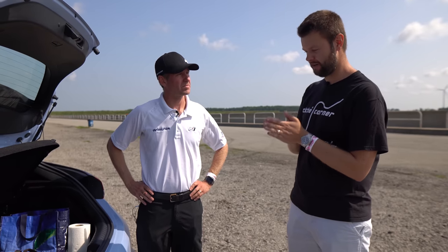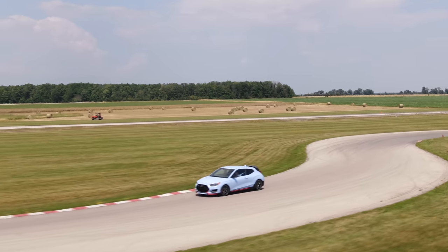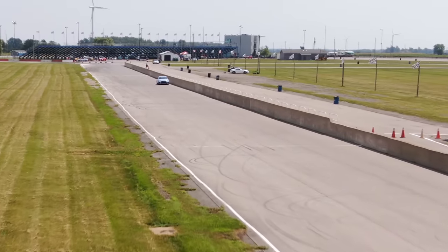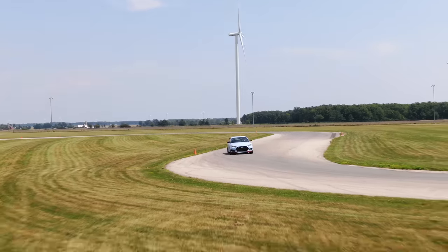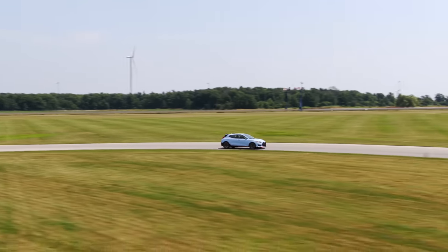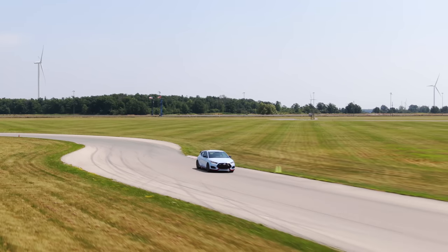So let's talk about the car next. Our Veloster N here has been — this is its seventh track day. We've done a couple of things just because we're running it more on the track than most people would. For example, we put Motul brake fluid in it — it can sustain higher temperatures for a little bit longer. We haven't had to do anything else since we changed that.